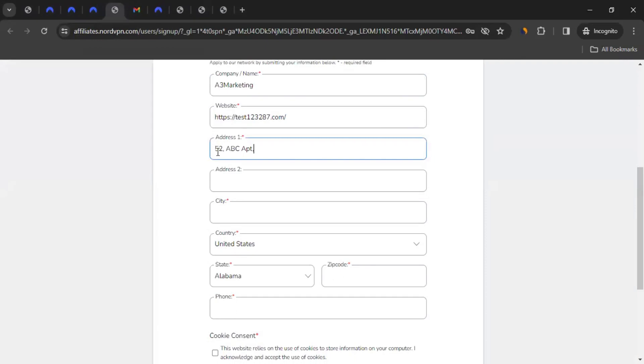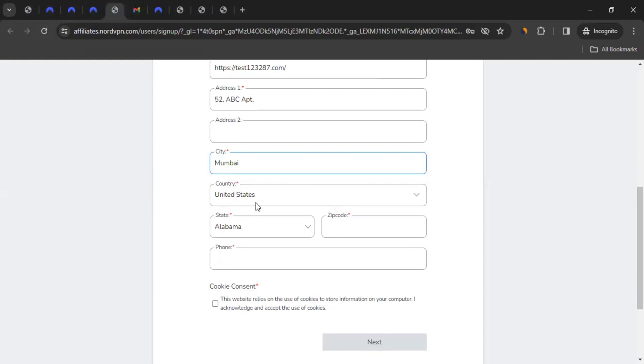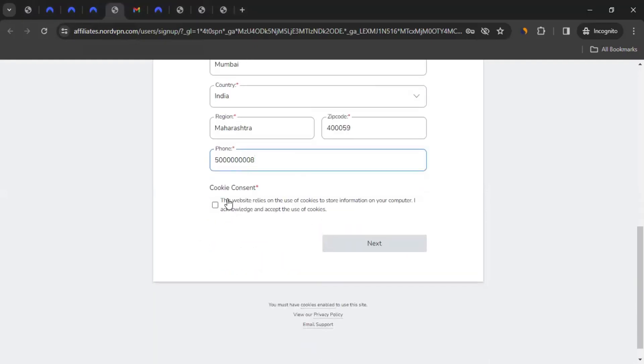Whatever information you give, give it accurately. You can enter your city, country, region — which is basically the state or province — and zip code or pin code, depending on your location. Then enter your phone number, which is also required. You can tick mark the box acknowledging the use of cookies to store information on your computer, and then click Next.